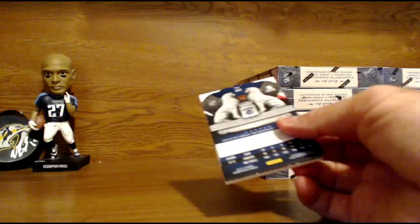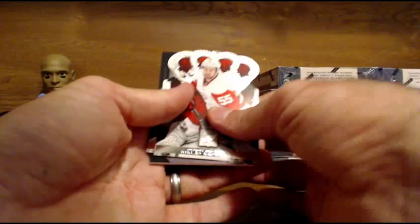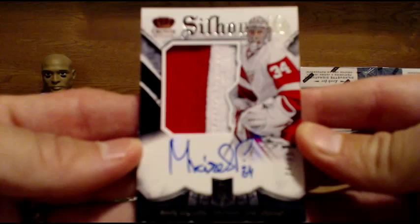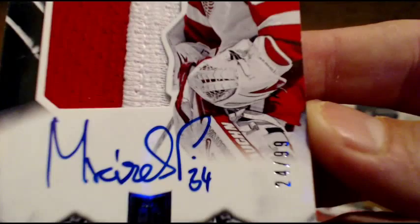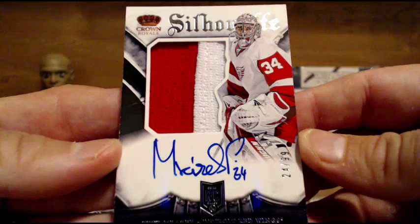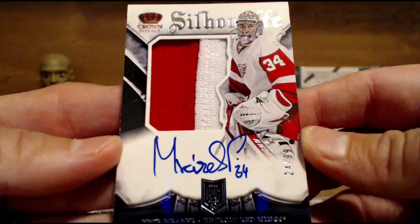The redemption shows it expires today. Panini's pretty good about honoring that, but if the person who owns it is worried, we can get you the redemption code. Nice hit for the Red Wings — Peter Morazic, two-color patch RPA, numbered to 99. Sweet hit. Peter Morazic rookie Silhouette auto patch to 99. Congrats to the Red Wings owner, going to Tides.